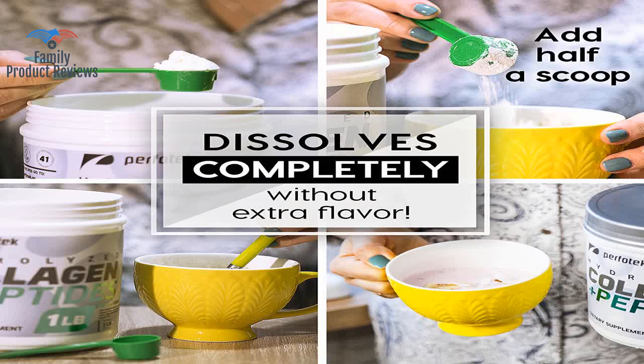The only problem so far is the package says get a free bottle if you visit a website. The taste is excellent, and the consistency and quality brings me back over and over as a buyer.